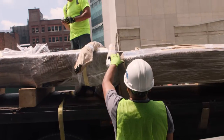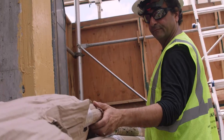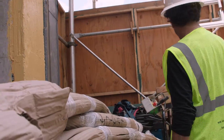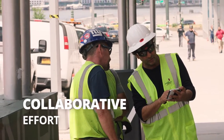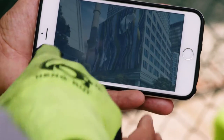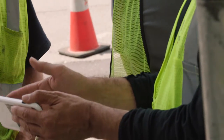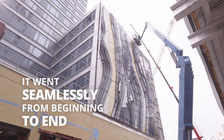We used lasers to get exact points of where we were on the building, and Milgo was able to make sure that all their pieces fit exactly right to where we were on the building. It was very much a collaborative effort, down to figuring out which way the panels need to be loaded on trucks so that they could go up because they're so large — how many pieces you can do in a day. It went seamlessly from beginning to end.